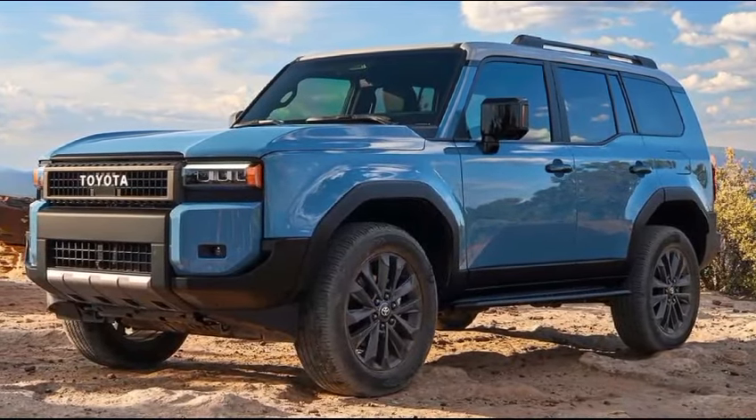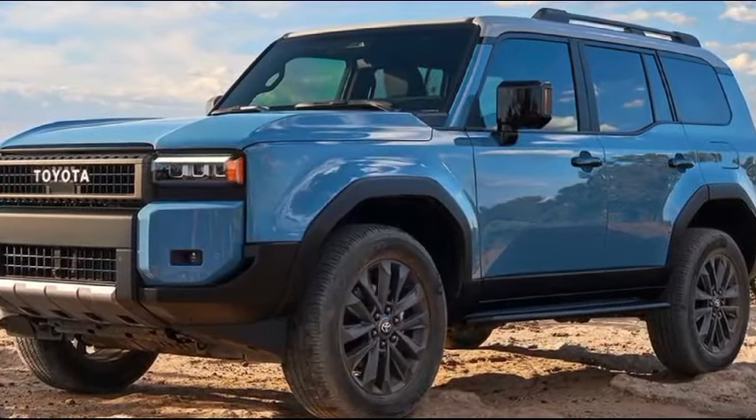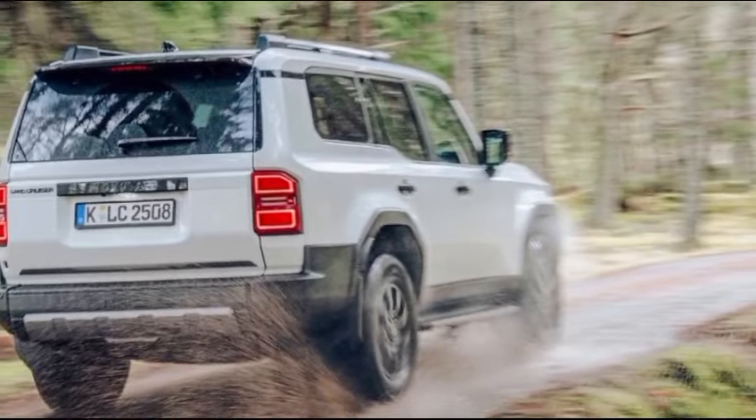Thanks for joining me on this look at the new Land Cruiser. What do you guys think? Is this a worthy successor to the Land Cruiser legacy? Let me know in the comments below.